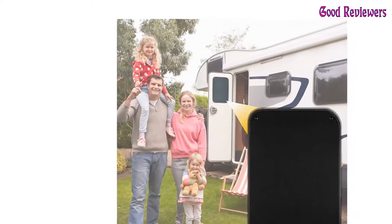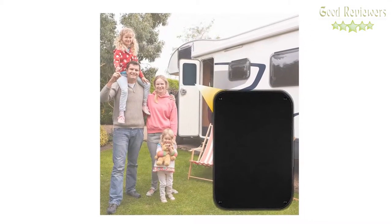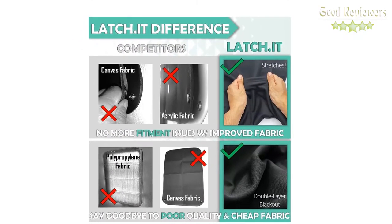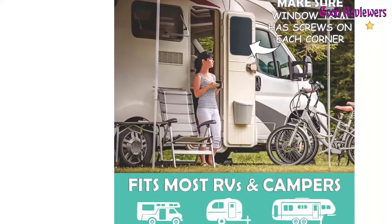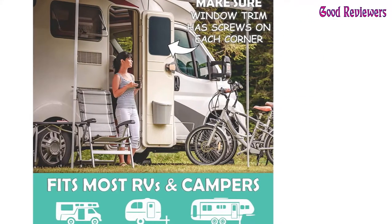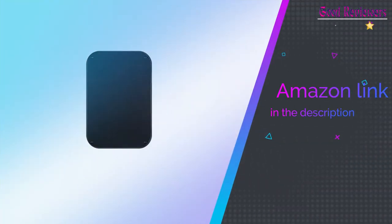The perfect overall dimensions — 16x24.75 inches — allow our shade to be a universal fit for most RVs, campers, and travel trailers, but not all. Make sure you have four corner screws on your window trim and check dimensions to see if it fits your application. If you like this product, please check out the Amazon link in the description below.